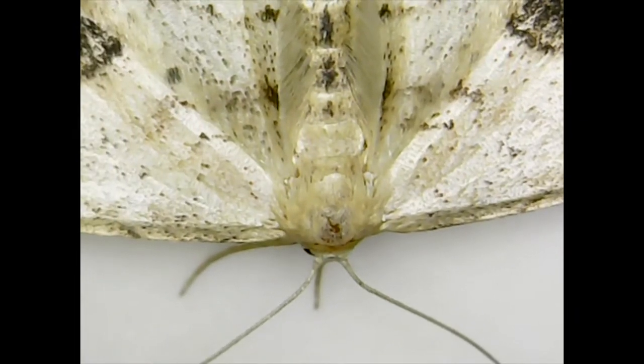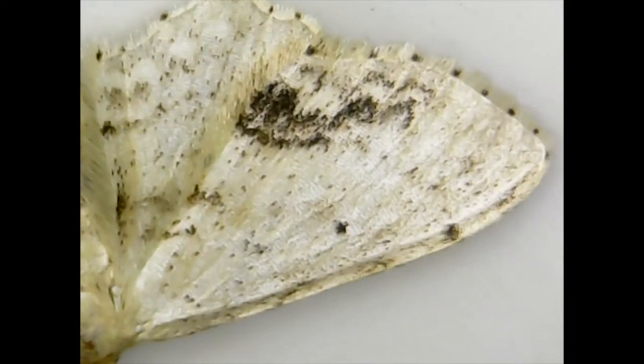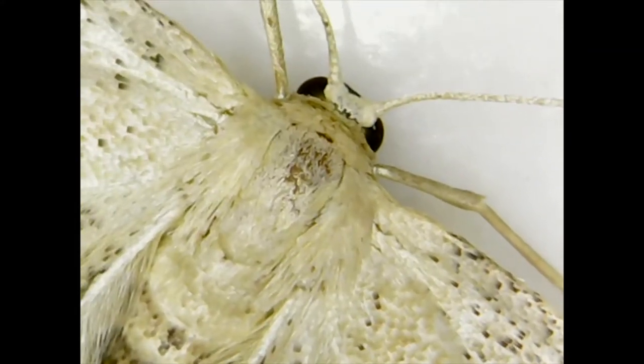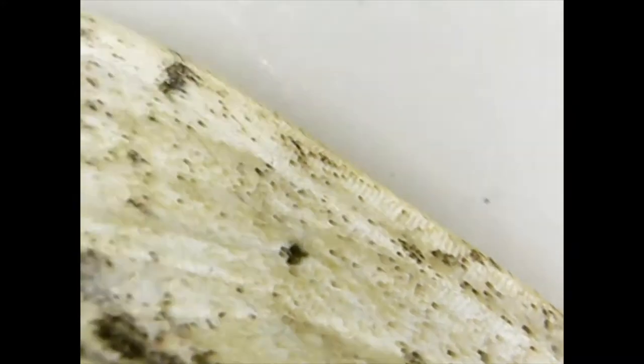We think this is an American gypsy moth, and this moth is a girl. Girl gypsy moths are white with brown spots on their wings, while boy gypsy moths are light brown. Girl moths have thin antennae, and boy moths have furry thick antennae. The wingspan of this moth is about 3 centimeters.